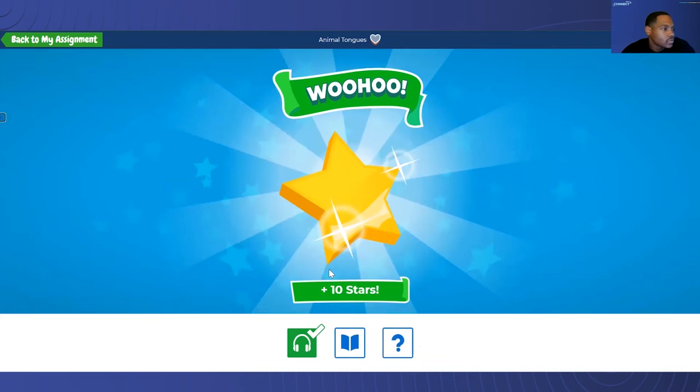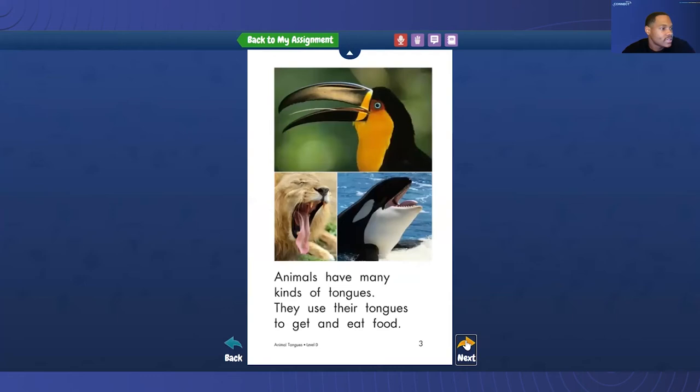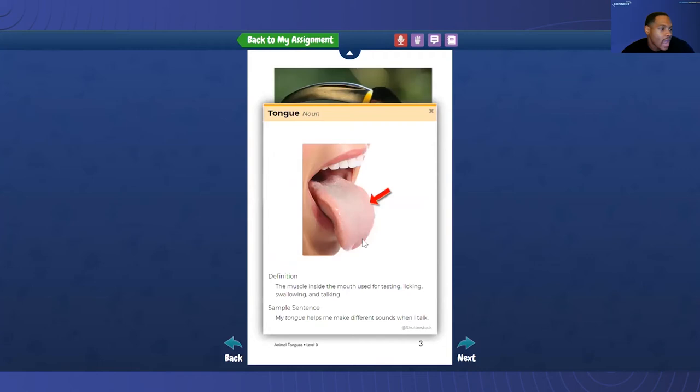So now Luca has 10 stars, and you'll notice the quiz is open. But before we do that, I want to take you to see what the reading section looks like. This is really cool because it's not only self-paced, but there are a few things Luca can do while reading. If Luca hovers over each of these words, they're clickable. Let's take a look at what happens when we click on 'tongues.' We can hear the word, highlight it, move the highlight, or add the word to a journal.